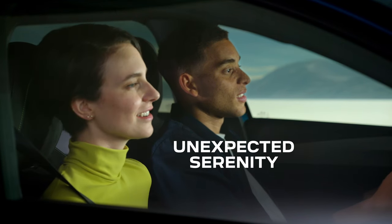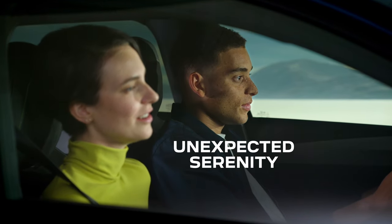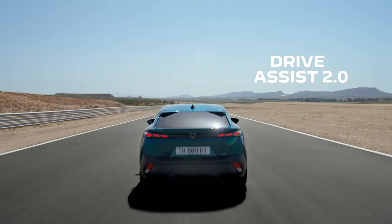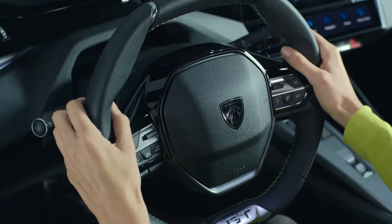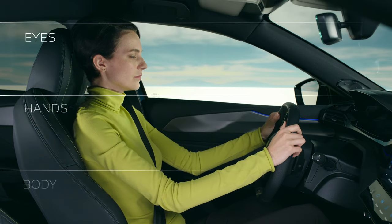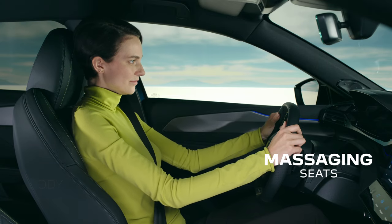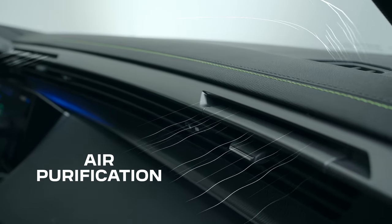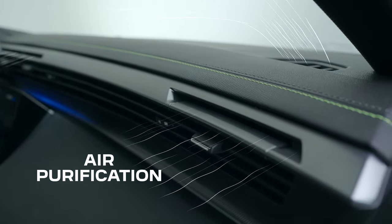Imagine a drive that soothes and relaxes you and unwinds you like no other. With smart technology that assists, so you can relax your hands and rest your feet while your seats massage your back, as you breathe in refreshing air that's been cleansed of polluting microparticles.